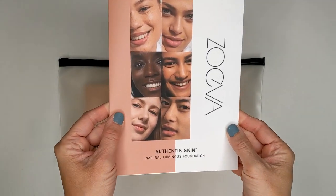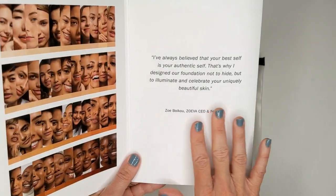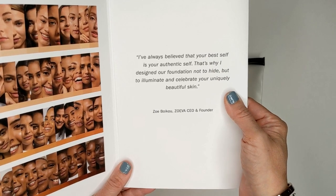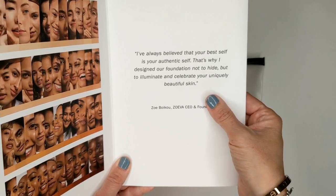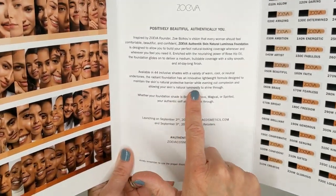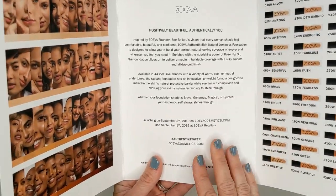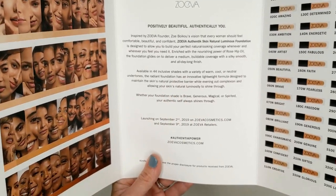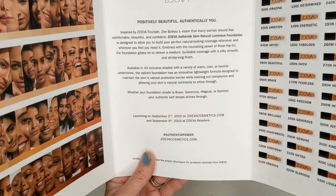First up, I got a package from Zoeva and they sent over their new Authentic Skin Natural Luminous Foundation. There's a message from the founder: 'I always believe that your best self is your authentic self — that's why I designed our foundation not to hide, but to illuminate and celebrate your uniquely beautiful skin.' This comes in 44 shades with warm, cool, or neutral undertones. It's supposed to be a radiant foundation with a lightweight formula designed to maintain the skin's natural protective barrier while evening out the complexion and allowing your skin's natural luminosity to shine through.